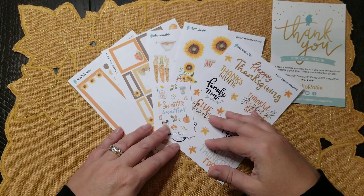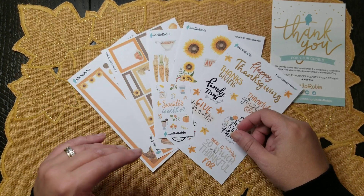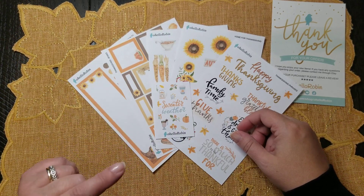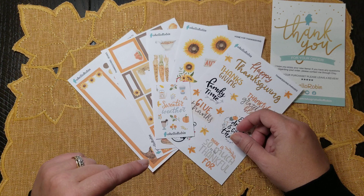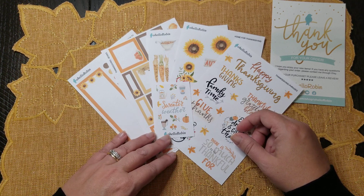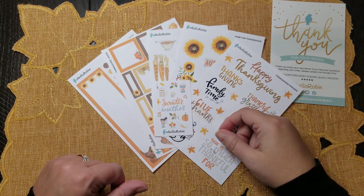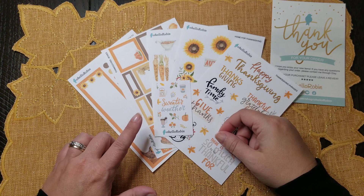I'm not an affiliate, but Robin was kind enough to give me a discount code. If you haven't seen it in my previous haul videos or plan with me's, the code is CRAFTCHAT15 — C-R-A-F-T-C-H-A-T-1-5. Enter that in your Etsy code when checking out and she will give you 15% off your order.